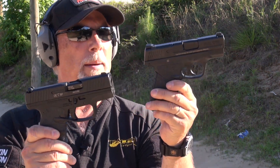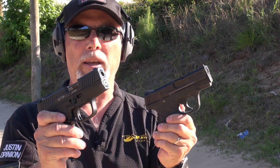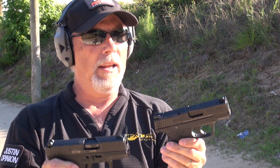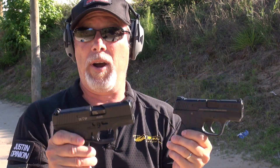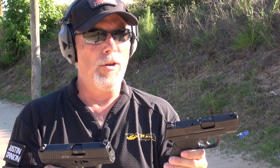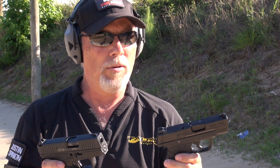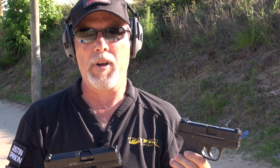Both of these pistols happen to be wearing the rubberized Talon grip. That's kind of an automatic thing for me to put those on. If you like Talon grips or you haven't tried them and you want to try them, go to talongungrips.com, use the code JUSTINO — capital J, capital O — and you'll get 10% off your entire order.